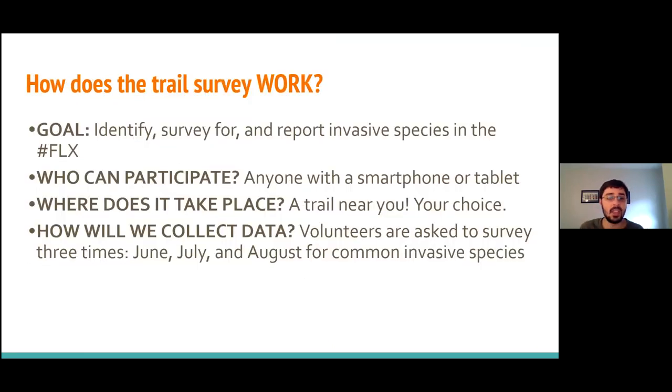The trail survey program involves identifying, surveying for, and reporting invasive species in the Finger Lakes region. Anyone can participate with a smartphone or tablet, and you can survey anywhere you want — any trail near you. It's completely your choice.